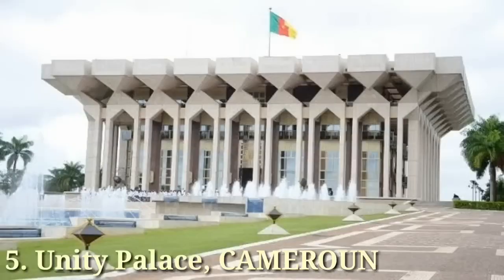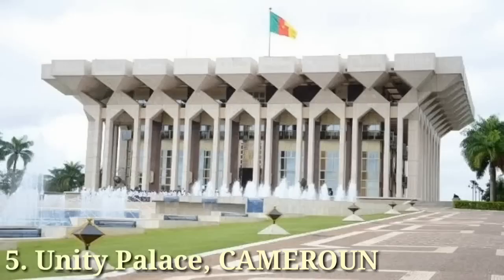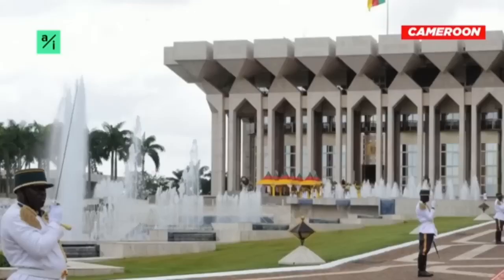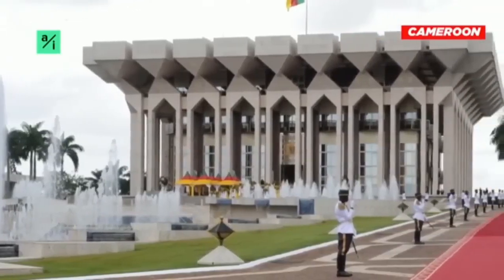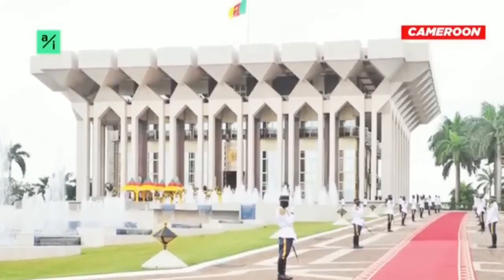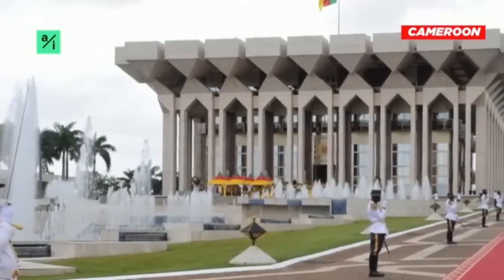Number 5: The Unity Palace, Cameroon. The Unity Palace is the official residence of the President of Cameroon. It is located in the center region in Yaoundé and surrounded by greenery in a surreal location. The Unity Palace is an outstanding architectural masterpiece, with prominent features including towering walls and pleasant surroundings of lush greenery.